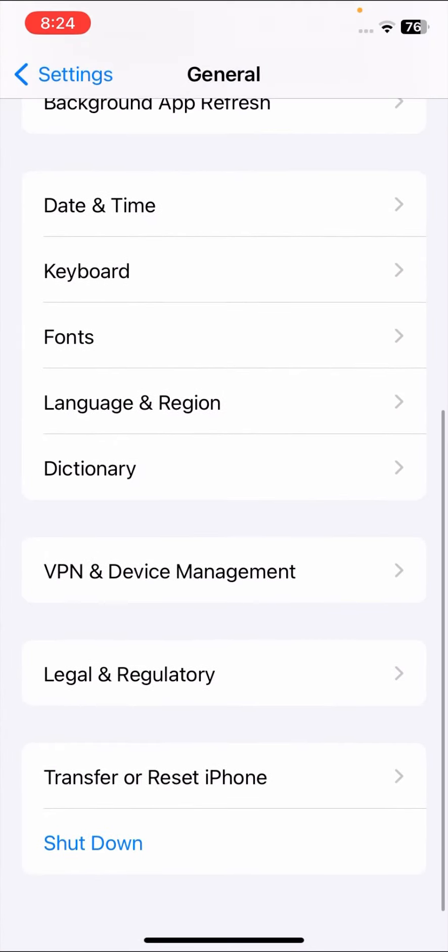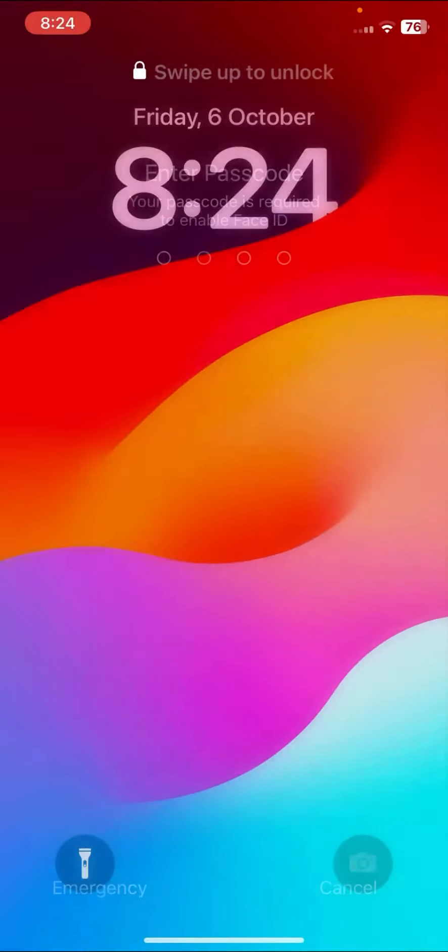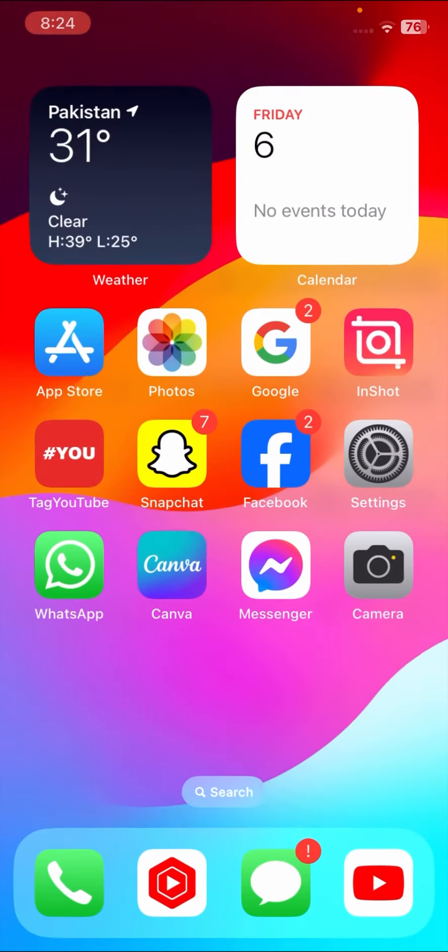If your problem is still not fixed, the last method is to restart your device. Scroll down, tap on General, then tap Shut Down and slide to power off. Once done, restart your device, enter your password, and check if your problem is fixed. I hope it is! If so, don't forget to subscribe and hit the bell icon. Thanks for your time and I'll see you in the next one.